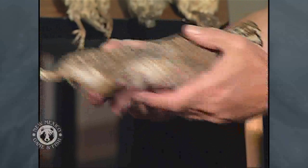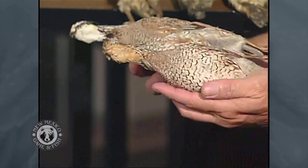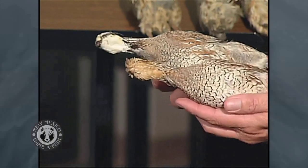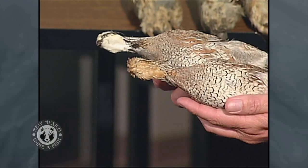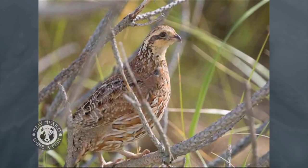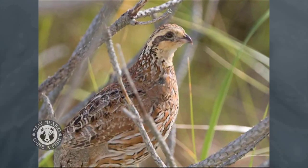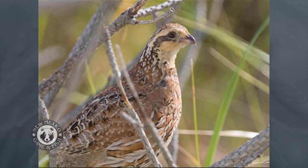The other bird we have in the state is the bobwhite quail. Most people don't think of New Mexico as bobwhite habitat, but they've actually been expanding their range to where they're now found from the Pecos River to the Texas border. Mostly found in higher grassland areas — the same areas as scaled quail generally — but they'll occupy taller vegetation. They tend to be more common around agriculture areas, but we've found them in the sand hills, and they seem more common the closer you get to Texas.